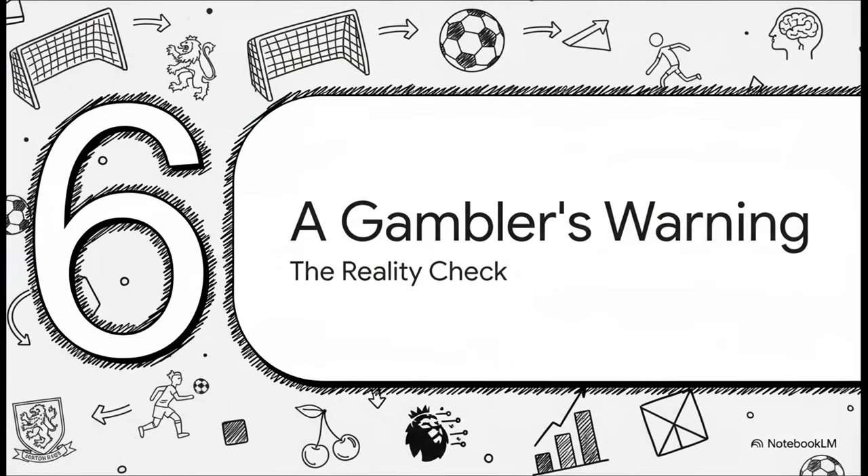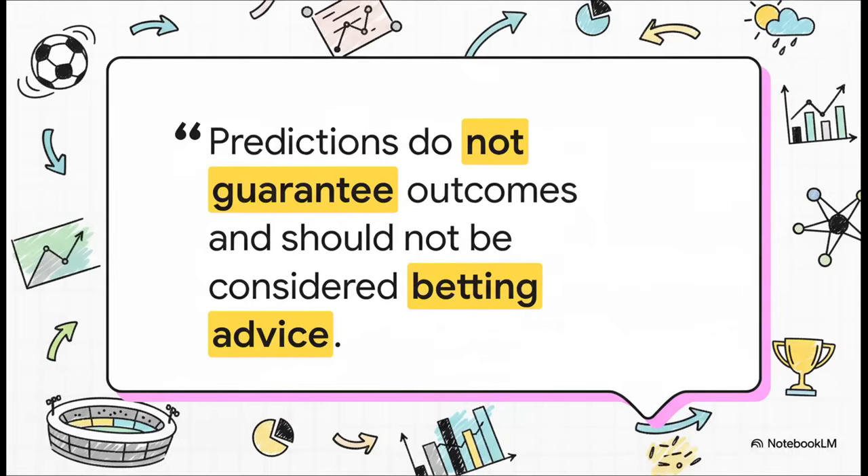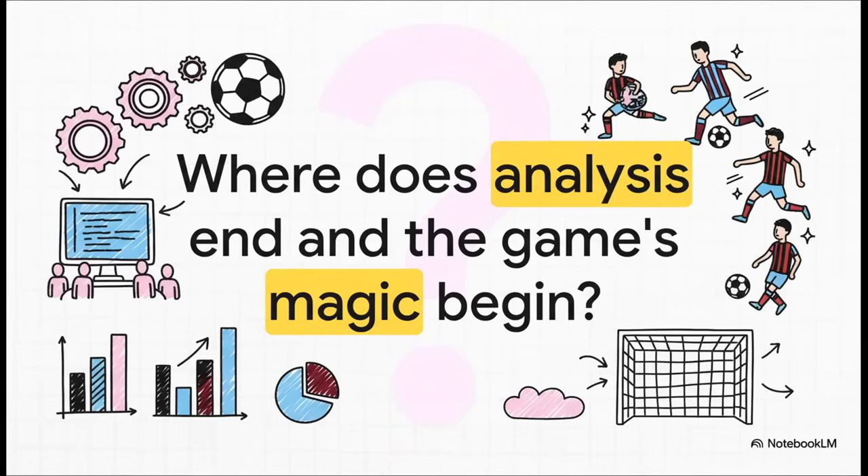We've seen this incredibly detailed forecast, but we have to put all of this predictive data into the right context — this is the reality check. The most important thing to take away is this: this is for information, it's for entertainment. It's a super sophisticated analysis of what's probable, but it is not a crystal ball. These are not guarantees, and this should never, ever be treated as financial or betting advice. And that leaves us with a final thought: as these prediction models get better and better, where does the data analysis end, and where does the pure, beautiful, and sometimes just plain magical unpredictability of the game begin?